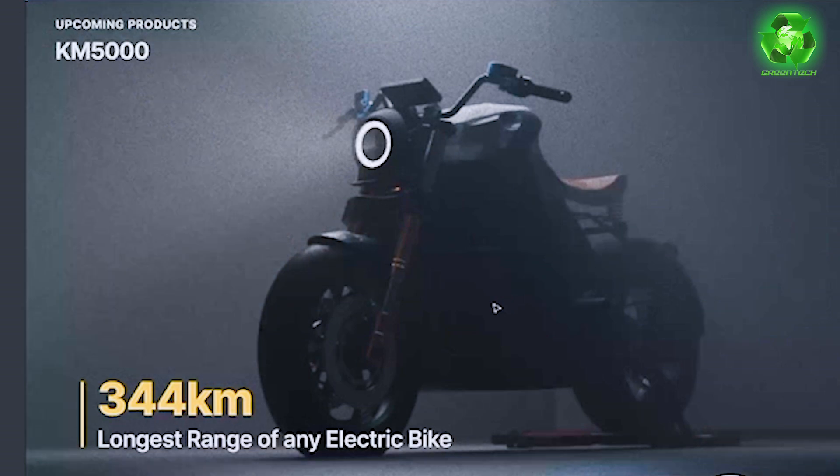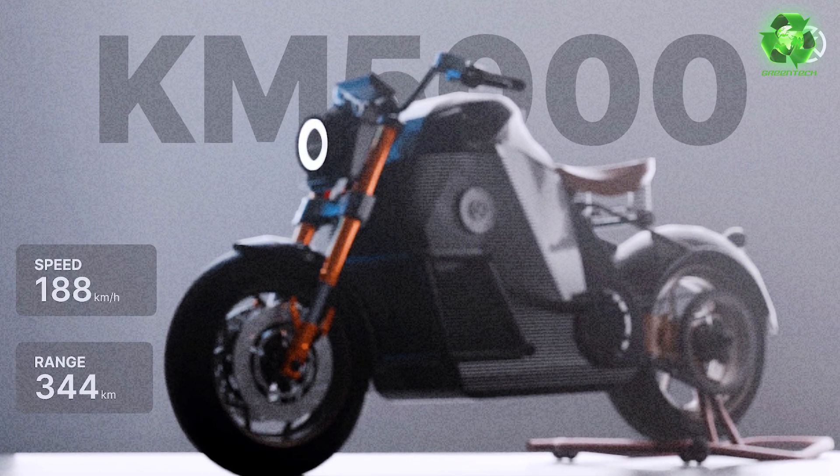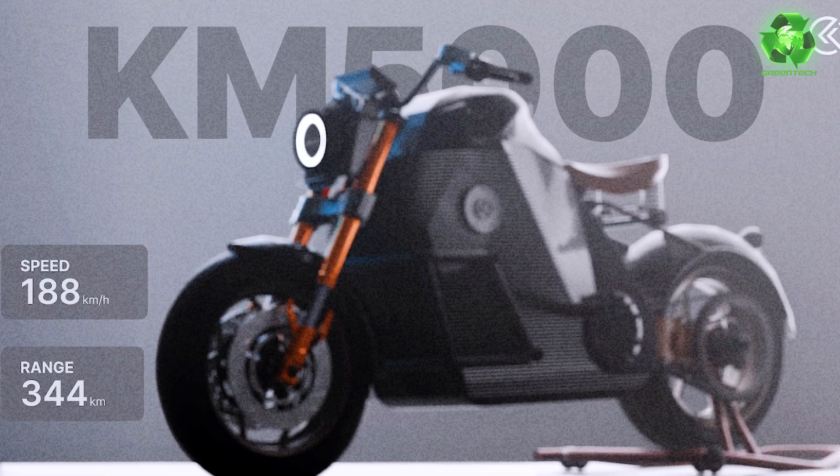The KM5000 offers a range of 344 km per charge on a single charge. This bike is a touring and adventure motorcycle and is very easy to use.